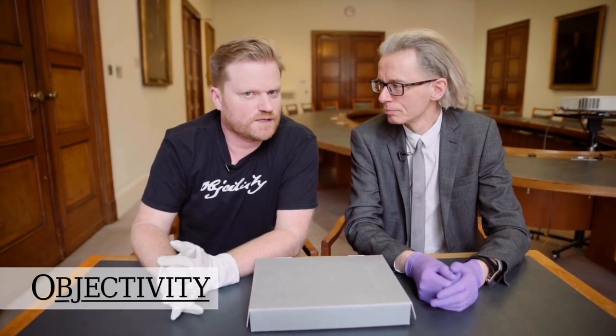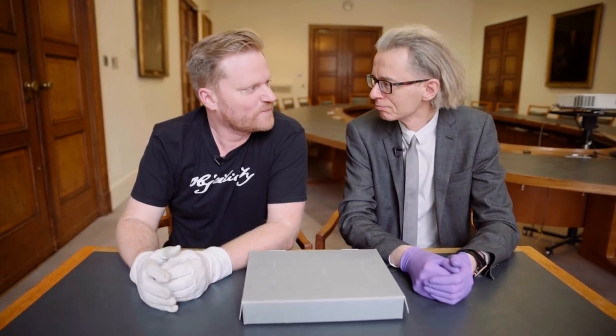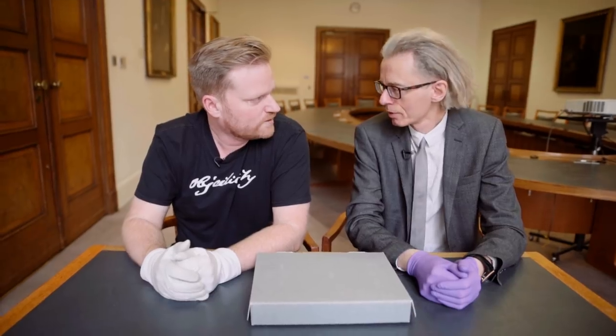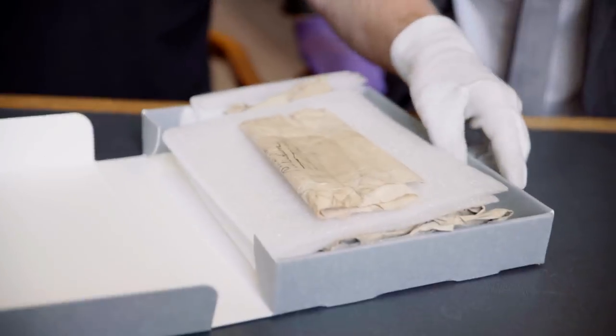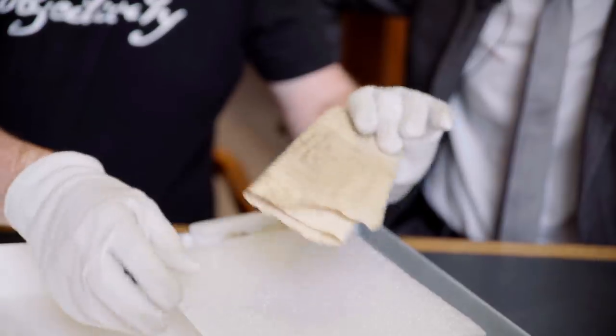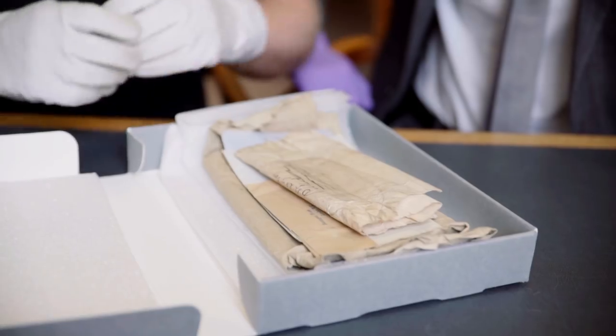Welcome back to Objectivity. We are once again at the Royal Society with Keith, the boss of the library, keeper of information and really interesting stuff. Keith, what's in the box? I think you should open it and find out, Brady. With pleasure. We have various wrapped items — lovely parchment-type papers, all yellow and grey, written with ink, and it gets me all excited.